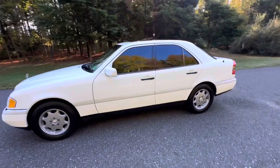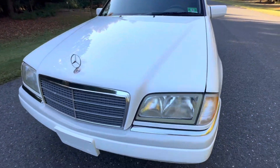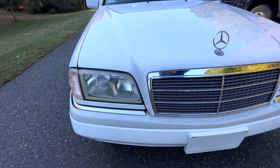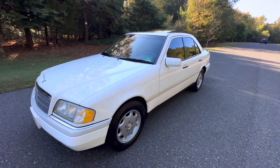Today's October 6th, 2024. Prospective bidders are welcome to see the car at any time prior to the auction or during the week of the auction. It will sell to the highest bidder as a no-reserve auction. I want to wish everyone the best of luck.